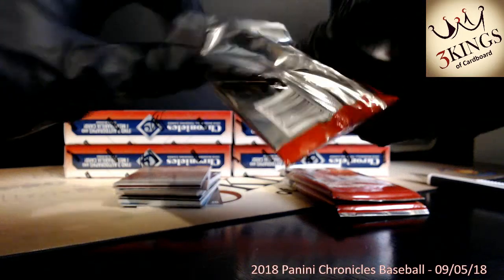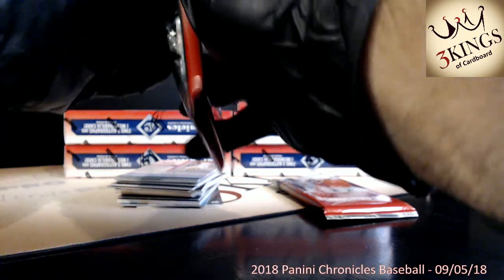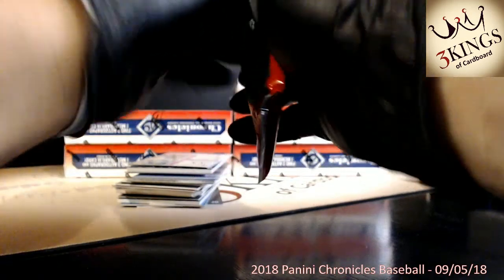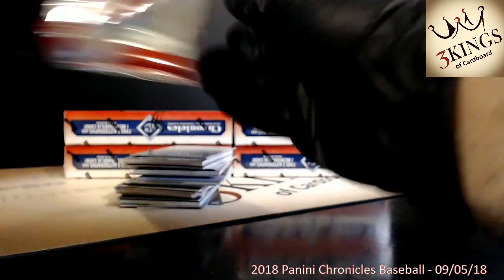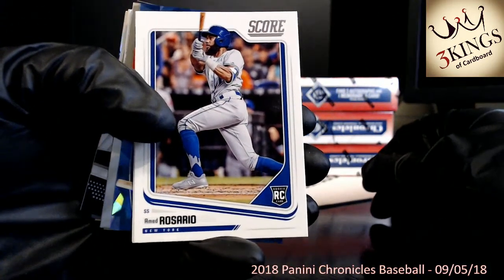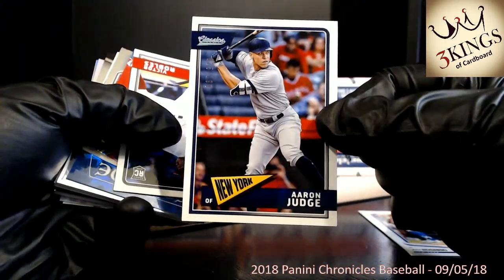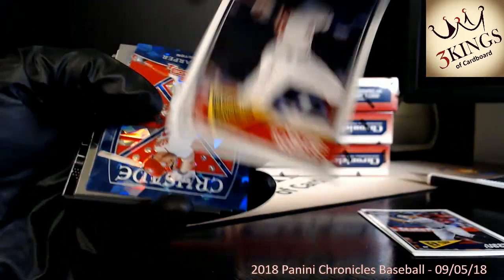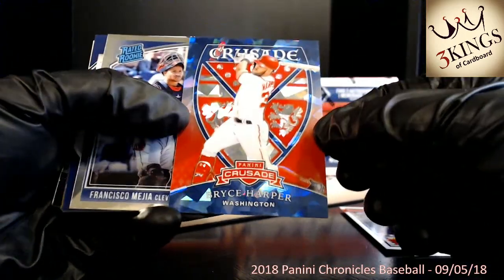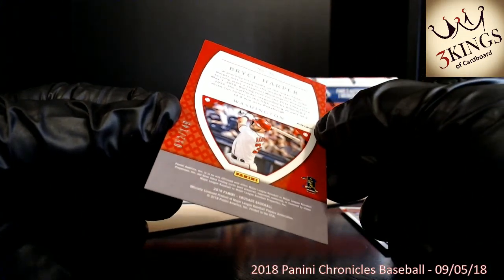We just do one box at a time but this is number four — we missed the first two boxes but we'll do a recap at the end. The Astros are fairly light — there's a few teams, Royals, Astros, Pilots. A Judge numbered 25 of 199 to the Yankees. Behind that, Robles rookie. Behind that, a Bryce Harper Crack Ice Crusade Nationals numbered 52 of 149.